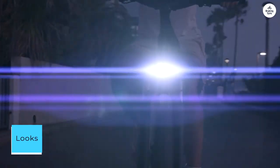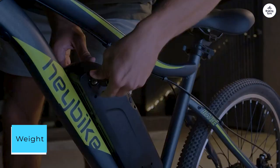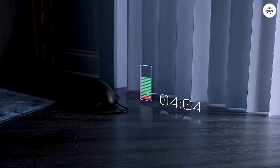With its sleek design, Haybike Race Max stands out while maintaining a classic bike aesthetic. As expected with e-bikes, it's on the heavier side. While manageable for most, smaller individuals might find it challenging to lift.